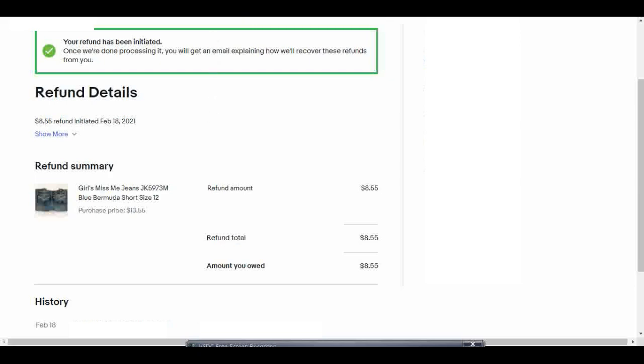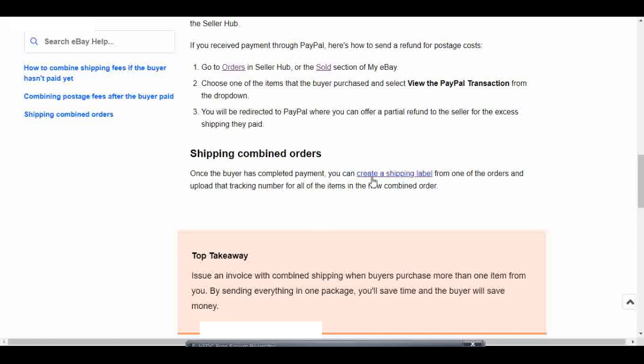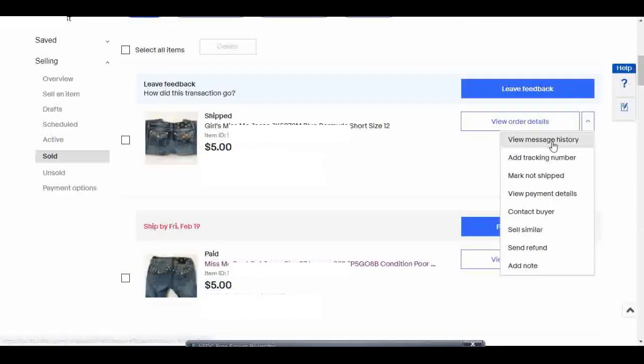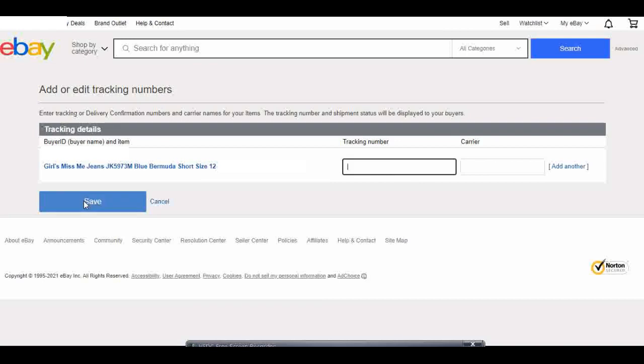Going back to the customer service page, let's go over the last section: 'Shipping Combined Orders.' Once the buyer has completed payment, you can create a shipping label from one of the orders and upload the tracking number for all items in the new combined order. So you're only going to print one shipping label — make sure you add the weight of the additional item. Once that label is created, copy the tracking number and paste it into the other item. From the dropdown arrow next to 'View Order Details,' you can hit 'Mark as Shipped,' then click 'Add Tracking Number,' paste in the tracking number, add the carrier, and hit save.